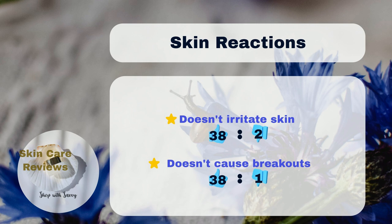So overall, it seems like CeraVe Skin Renewing Night Cream is a good choice for many different skin types, even if you have sensitive or acne-prone skin.